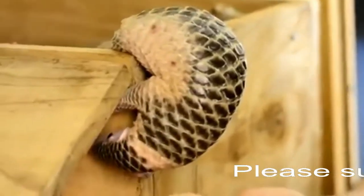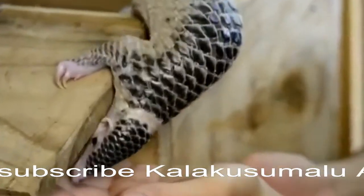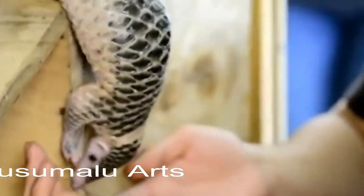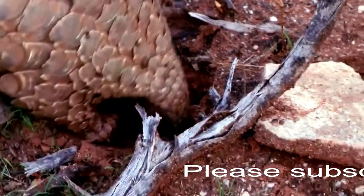While pangolins are more closely related to cats than anteaters, the name scaly anteater isn't a misnomer. These scaly mammals love to dine on both ants and termites. Pangolins use their sharp front claws to dig into nests of their prey.